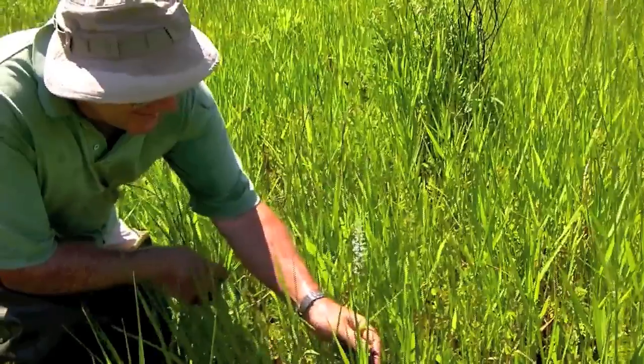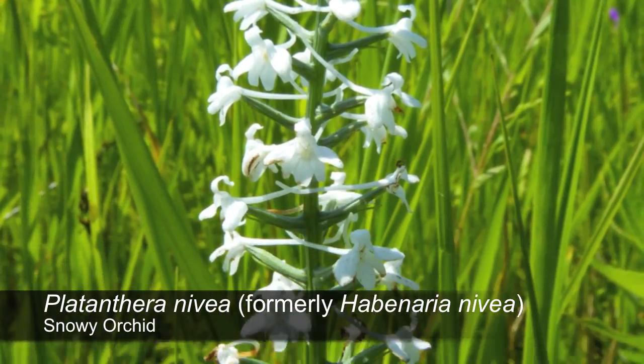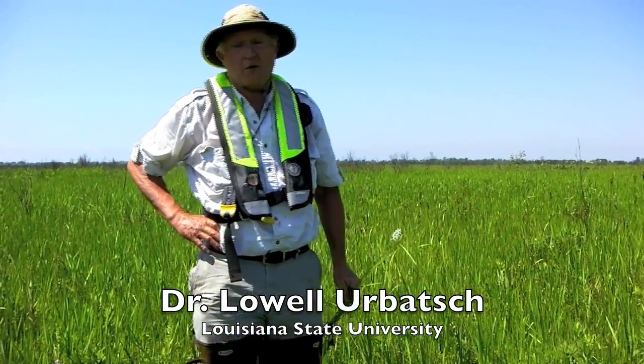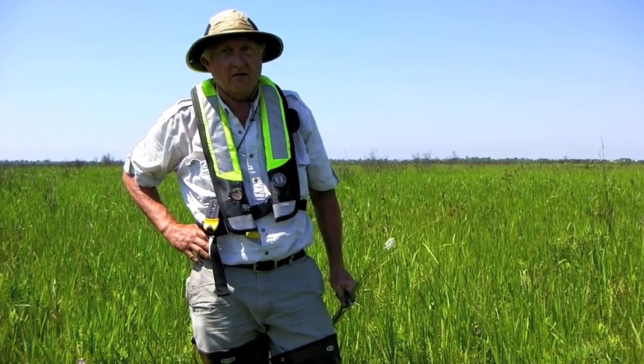Right here is a Habanera Nivea, which is a very good name for it. It's been reported for Louisiana, but we actually don't have a specimen of it — so it's that rare.